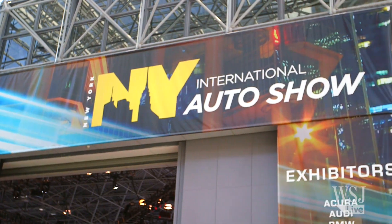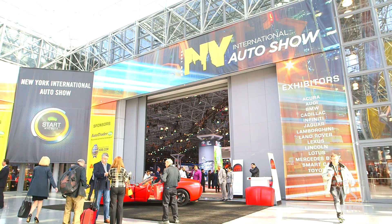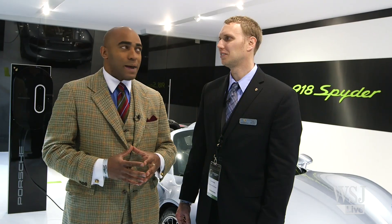Hello, I'm Lee Hawkins. I'm here at the New York Auto Show standing in front of the 918 Spyder by Porsche, and this is Trent Warnke, who is the e-mobility product manager for Porsche.